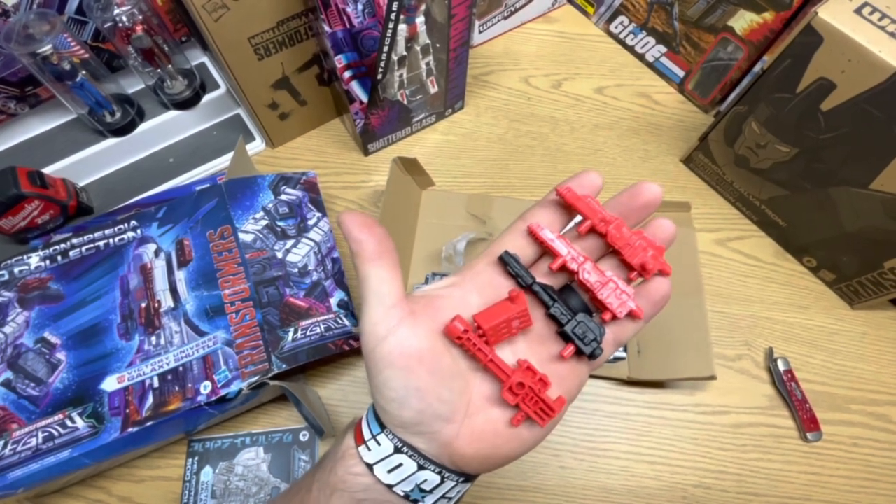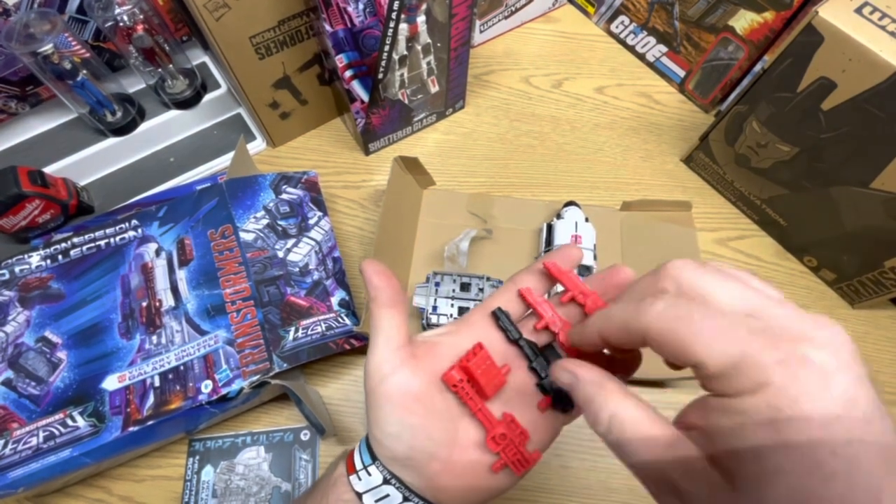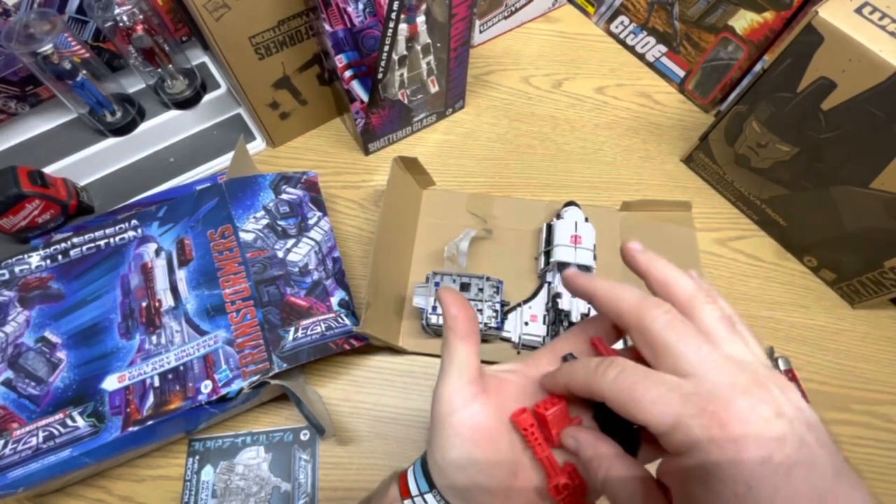They started doing transformers this way, like they do GI Joes — Hasbro has. It's their new way of packaging stuff. So this is what I got out of the tissue paper: it's like four weapons, and I don't know what they would go to yet. I guess it's like some kind of gun or something.